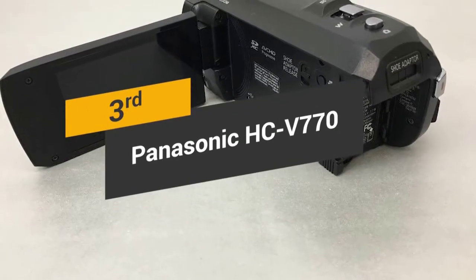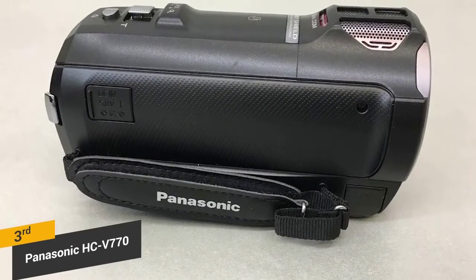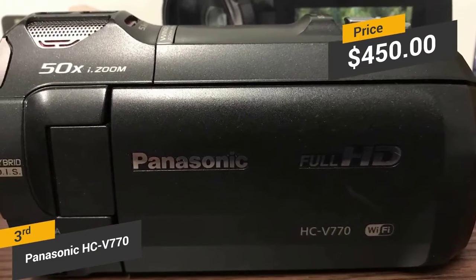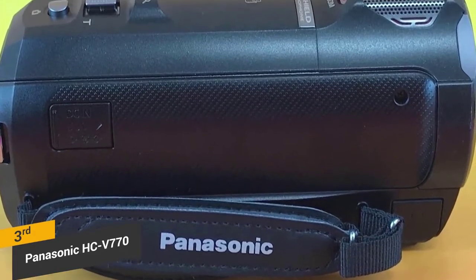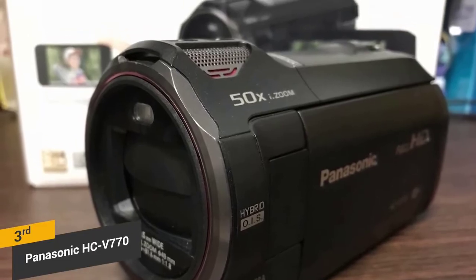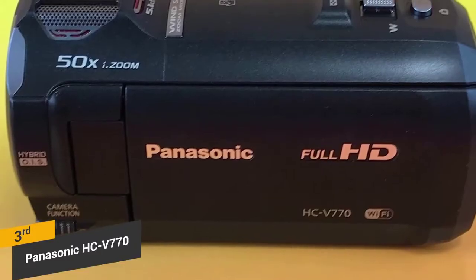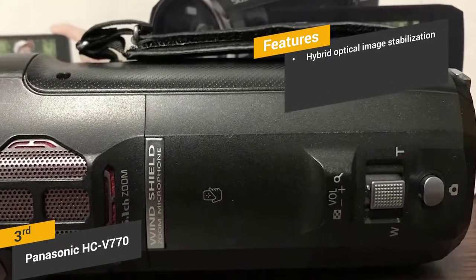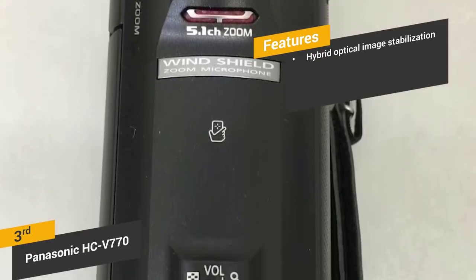Our pick for third place is the Panasonic HC-V770. The Panasonic HC-V770 may only be able to capture full HD, but it has a slew of useful features to offer. Priced at about $450, this camcorder is significantly cheaper than a vast majority of 4K models on the market. It takes very good-looking still shots at 12.76 megapixels. There is a full HD slow-motion video feature that you can use to film at 100 frames per second, and the Crystal Engine processor kicks it up to 200 frames per second. It also has built-in Wi-Fi so you can control the camera remotely. The improved hybrid optical image stabilization helps to compensate for vertical, horizontal, and rotational movement.